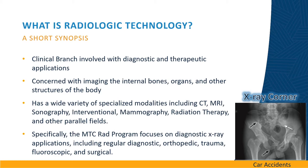Specifically, the MTC RAD program focuses on diagnostic x-ray applications including regular diagnostic, orthopedic, trauma, fluoroscopic, and surgical.